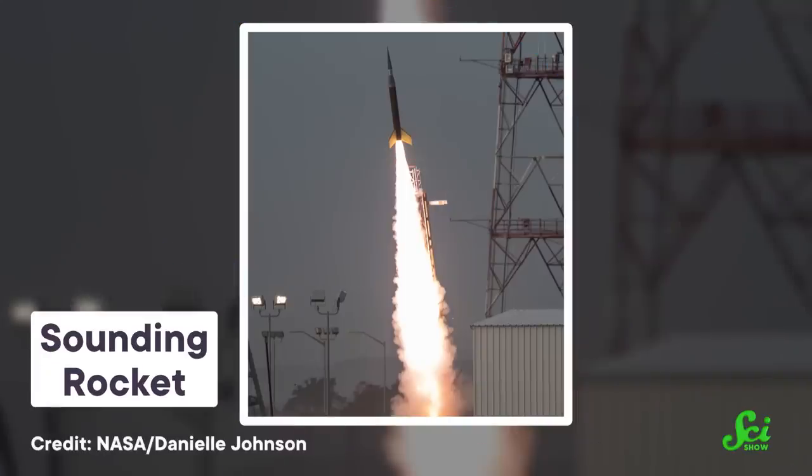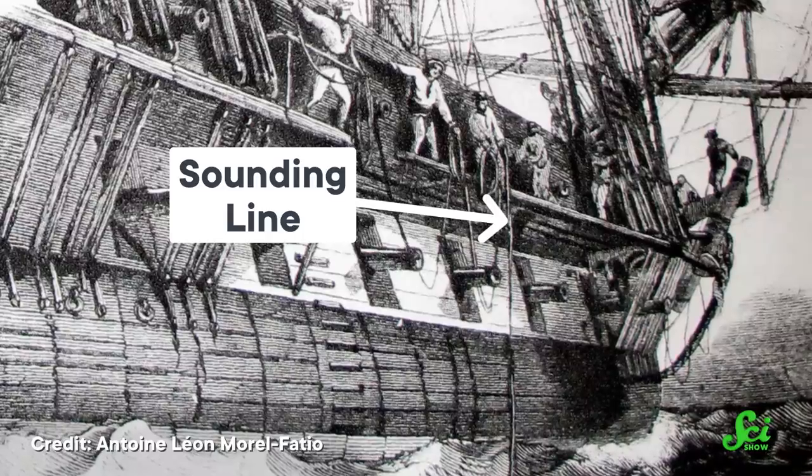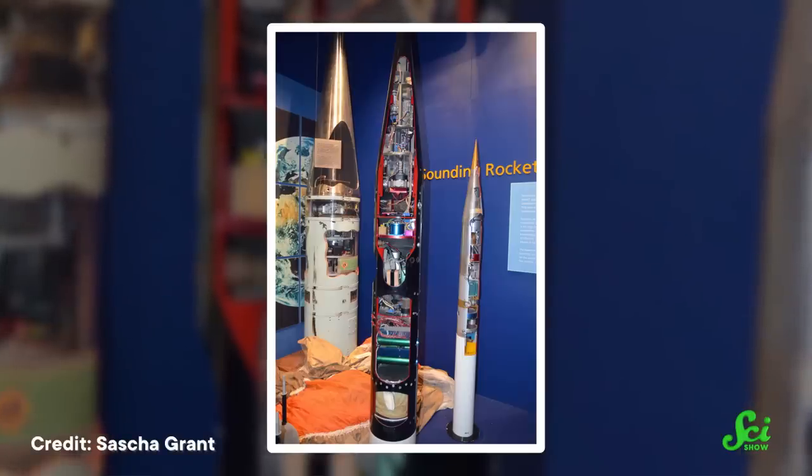The team that built SS-520 No.5 was on a mission to construct the smallest, cheapest rocket that could launch a satellite into orbit. So they started with a tiny suborbital Japanese rocket called the SS-520. The SS-520 is a special kind of suborbital rocket called a sounding rocket — the "sounding" part comes from maritime history, when sounding meant taking measurements. Today's sounding rockets do just that, hoisting scientific instruments into space for a few minutes to collect data. But to get their sounding rocket into orbit, the team needed to make two major modifications.